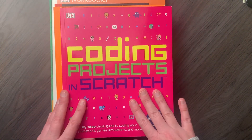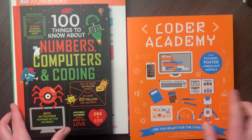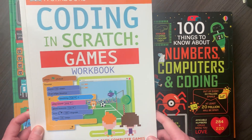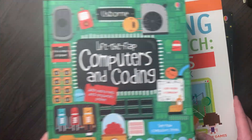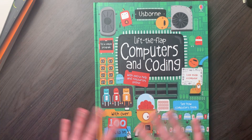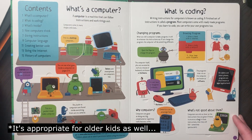So I have five books here to show you. I'm going to go through: Coding Projects in Scratch, Coder Academy (an Usborne book), 100 Things to Know About Numbers, Computers, and Coding (another Usborne book), DK Workbooks Coding in Scratch Games Workbook, and Lift the Flap Computers and Coding. I'm actually going to start with this last one because I think it's a good foundation and starting point for learning about computers and coding. It may say Lift the Flap, but it explains things in a very easy-to-understand way.